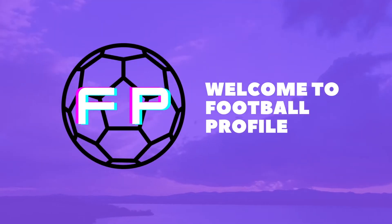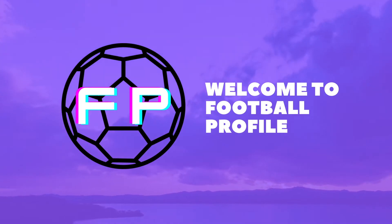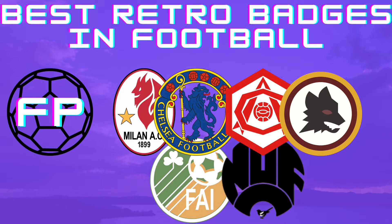Hello and welcome to Football Profile, where we look into the history of the beautiful game. In today's episode we are going to look at some of football's best retro badges that we would like to see make a return to the modern game.